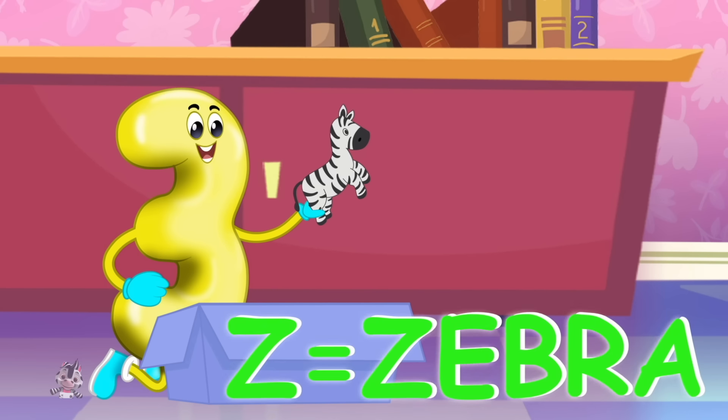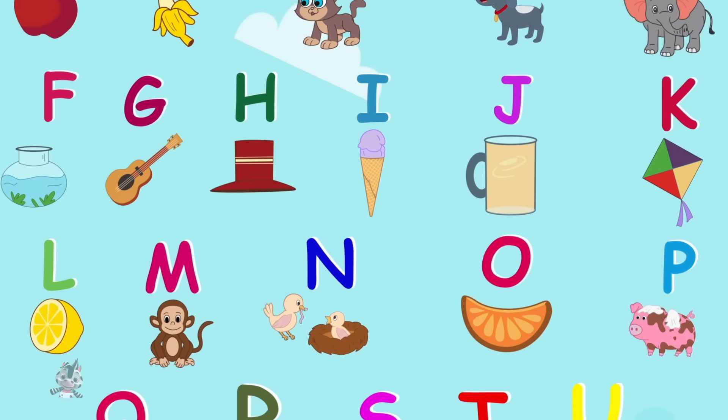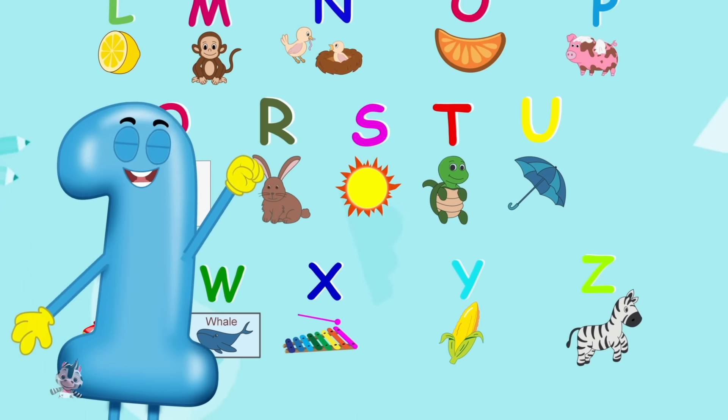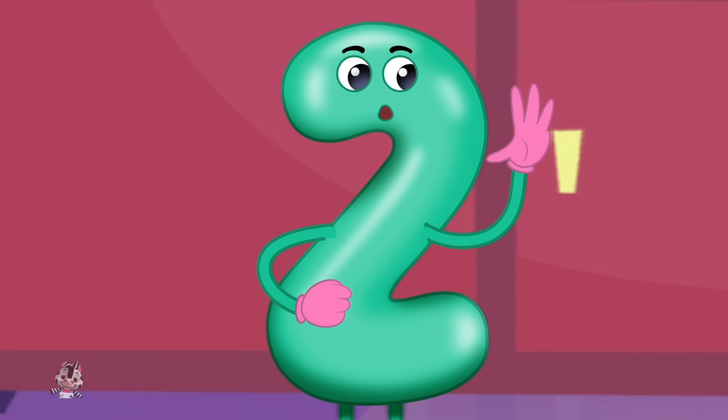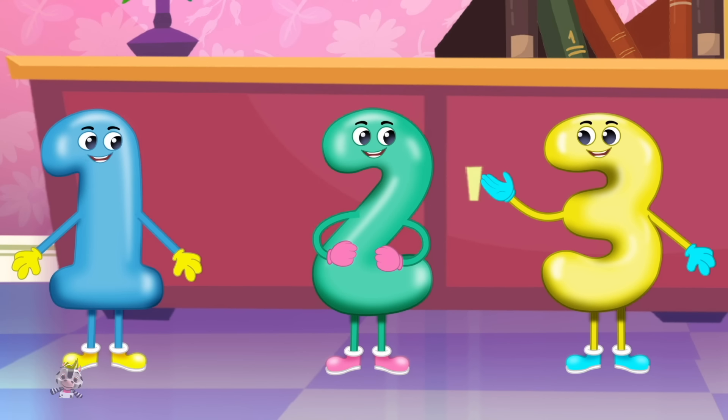Z is for zebra, z-z-zebra. Every letter makes a sound, let's learn them all today. Hearing new words all around is fun and the best way.